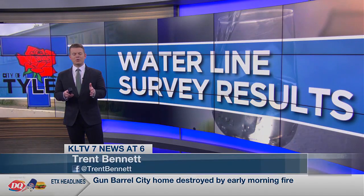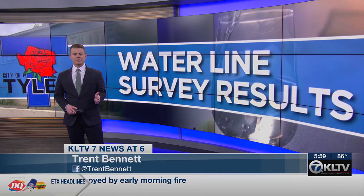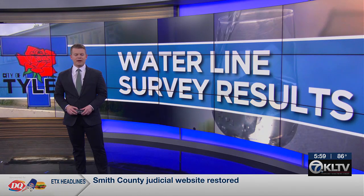Good evening, thanks for joining us here on a Tuesday. Eliminating the possibility of lead in your drinking water — that's what Tyler Water Utilities says it's been doing for over a year to ensure it knows the type of lines that supply your home with water.